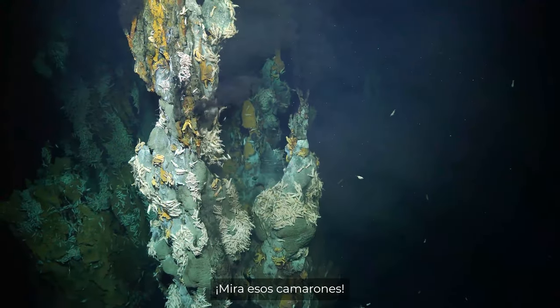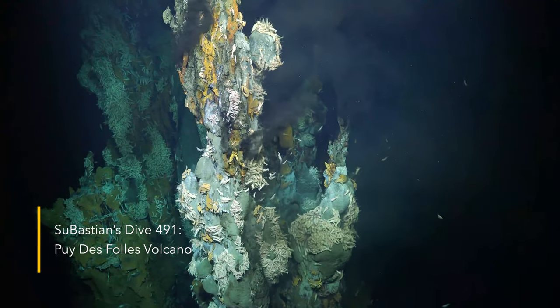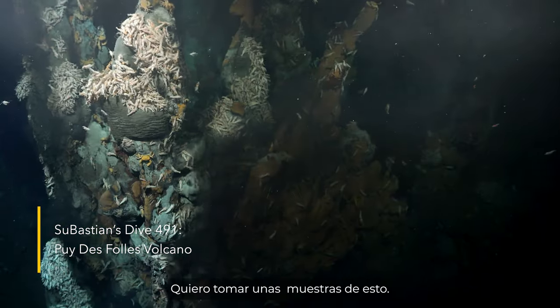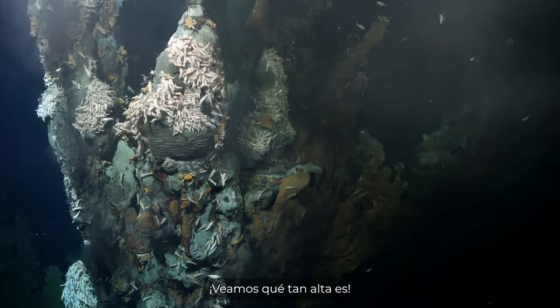Wow, look at those shrimp. Okay, I want to take a sample of that. Let's see how tall this thing gets too.